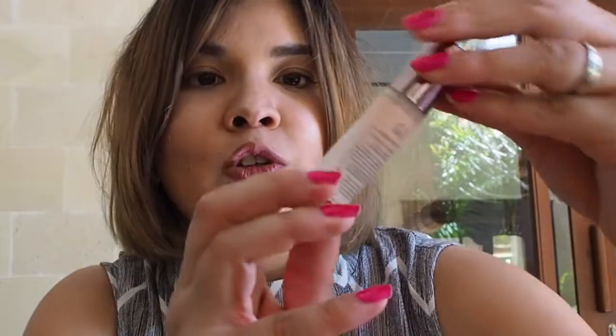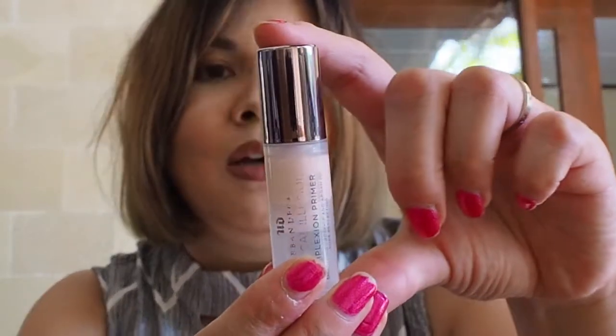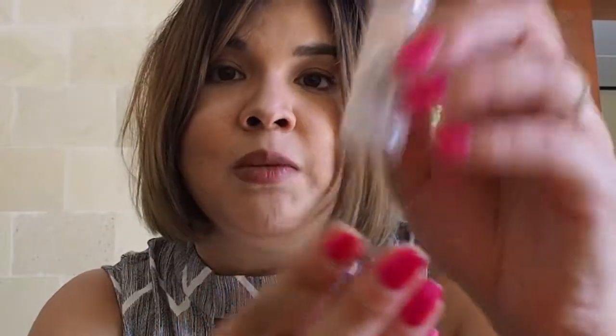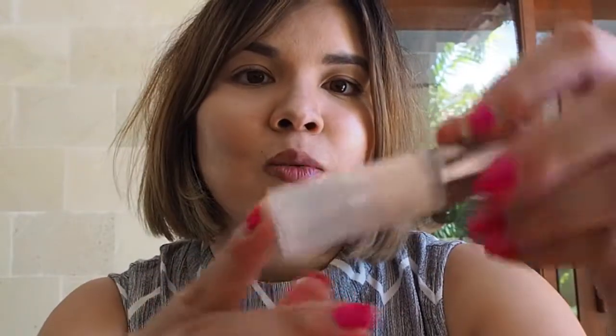Regarding primers — I mentioned I'm using the Urban Decay Optical Illusion Complexion Primer today. This is a very mini version; I think I got it free in a Mecca beauty pack as a member. I've been trying it out to see if it can replace the Hourglass one. I'm actually really liking it — it's very smooth and a good base for my makeup. It's coming to the end of its mini size, about five mils, so once I finish it I'll either pick it up full size or stick to the Laura Mercier one, depending on the price.